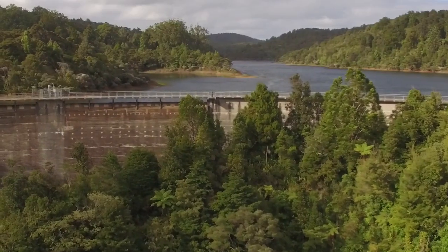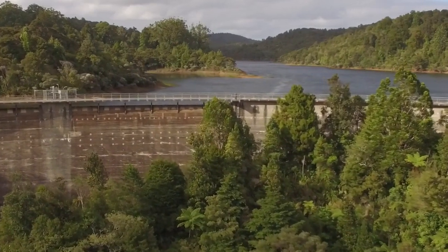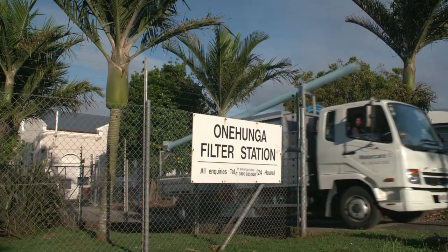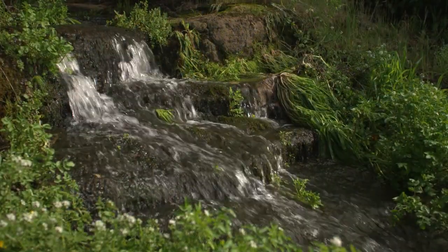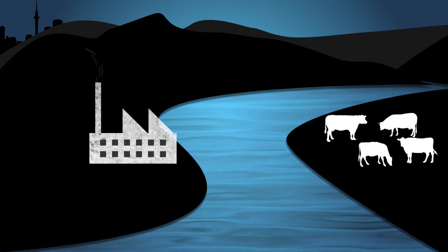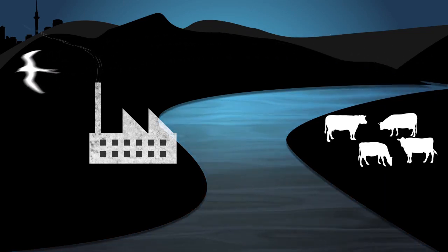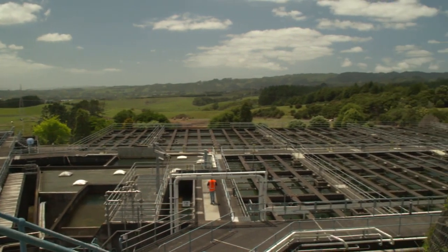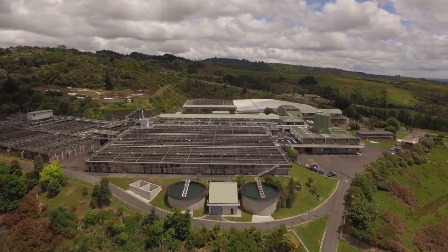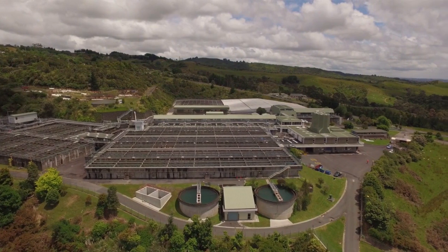Our job starts at our water sources — dams, rivers and underground aquifers. It might look good enough to drink, but there are many things that can contaminate water in this natural environment. This is where we come in. We treat the water to ensure it's safe to drink and meets drinking water standards for New Zealand.